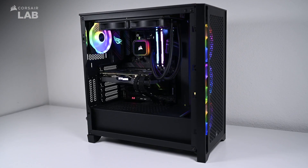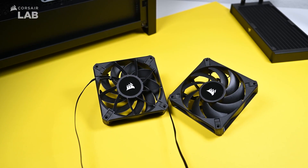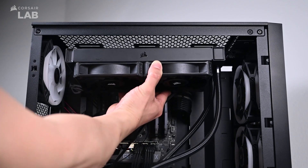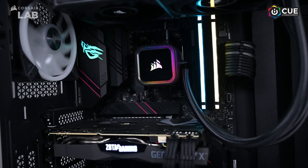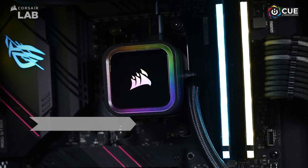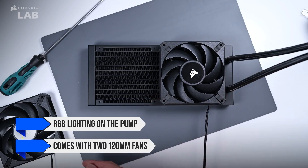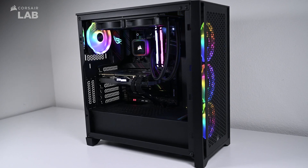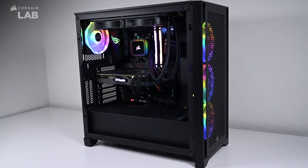When it comes to cooling, the Ryzen 7 7700X doesn't need an over-the-top expensive cooler, so the Corsair iCUE H100i RGB Elite is a great choice. For those of you who prefer the look of an AIO over air coolers, this one is cheap, features RGB lighting on the pump, and comes with two 120mm fans that never get too loud. This cooler does a great job of keeping temperatures in check, and it looks great while doing so.